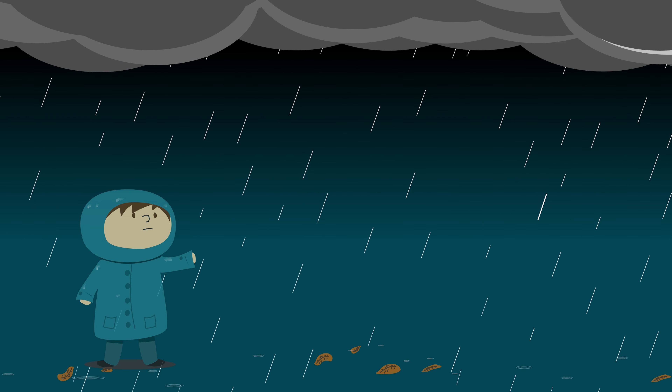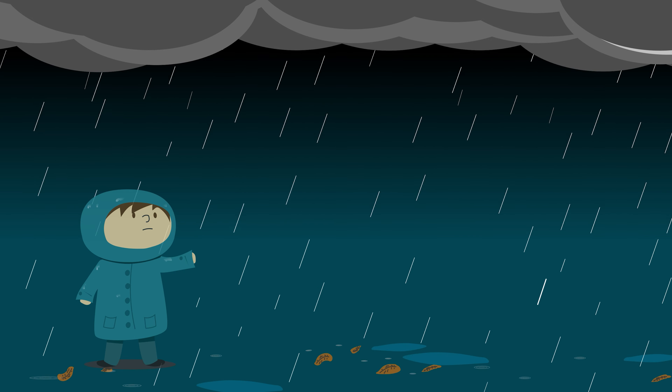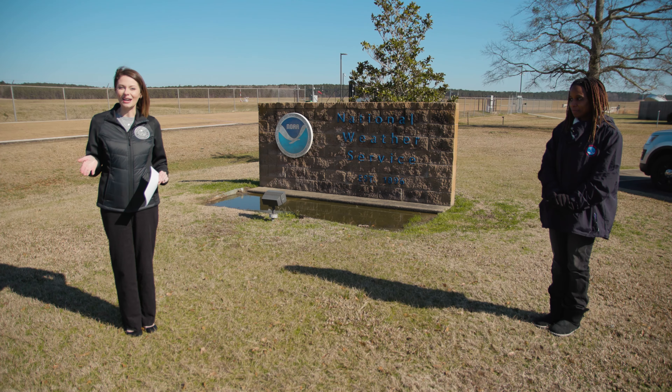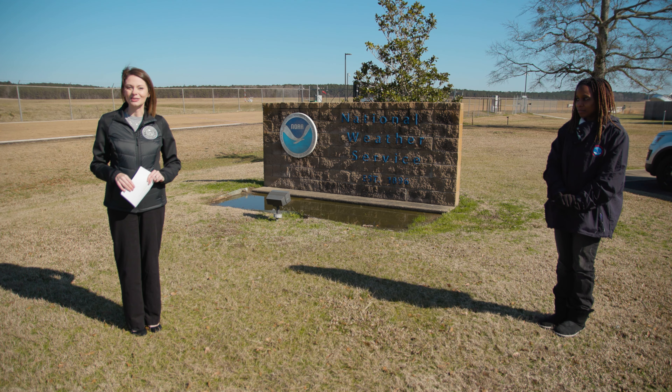Many of us were taught lightning safety tips growing up, but is there truth behind these safety tips or are they just myths? Joining us now, National Weather Service meteorologist Felicia Bowser to help us decipher between fact and fiction in this lightning round of questions.